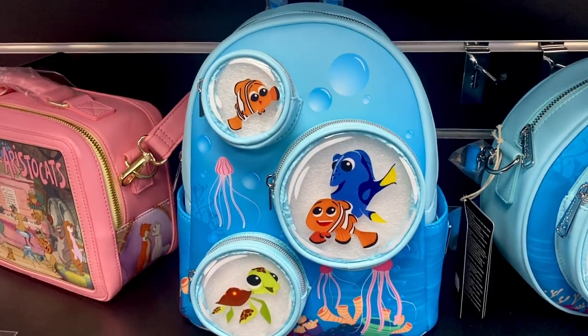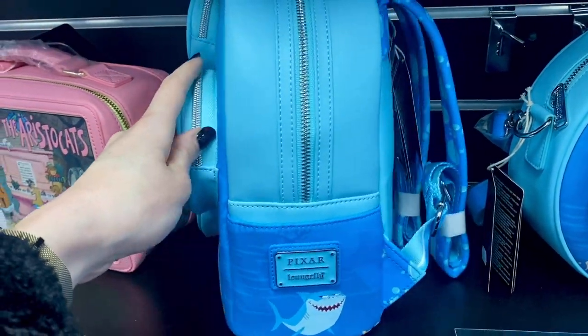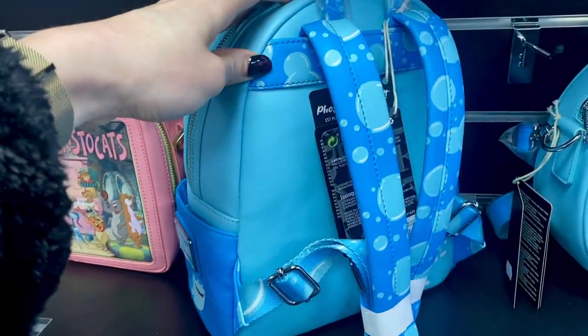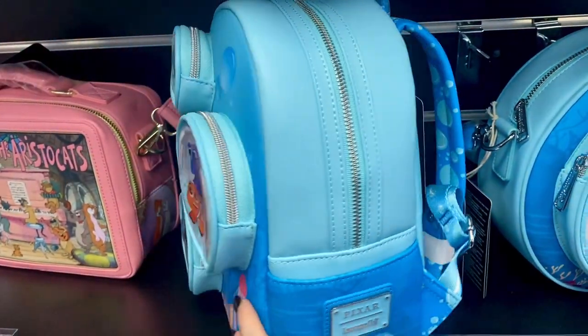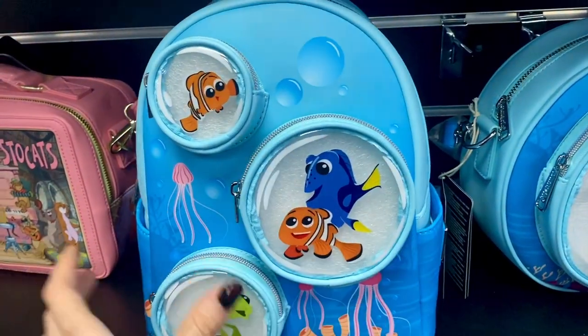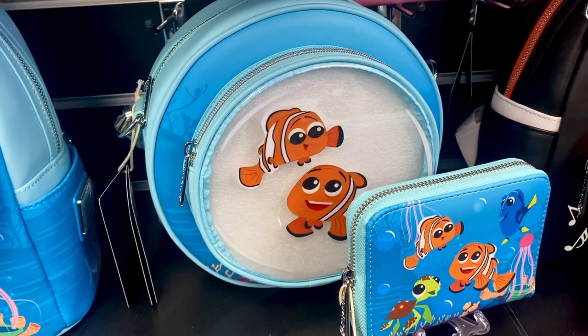This is the Nemo 20th Anniversary collection and it's got bubble pockets — look at the handles, I just love that, it's so nice. It's £74.99. There's a matching crossbody bag for £64.99 and a purse for £39.99.